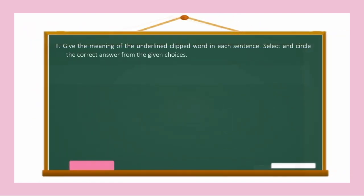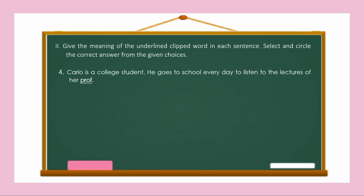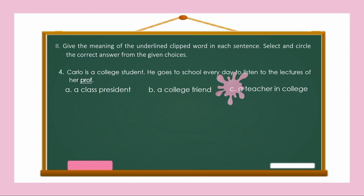Carlo is a college student. He goes to school every day to listen to the lectures of his prof. So what is the underlined clipped word? Prof. Is it A, a Class President; B, a College Friend; or C, a Teacher in College? The correct answer is Letter C — a Teacher in College. So what is the complete word? Professor.